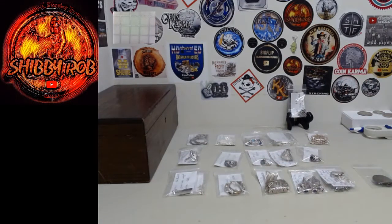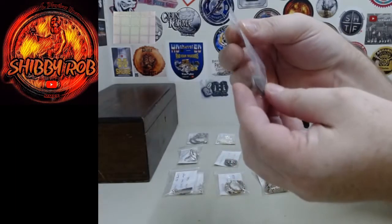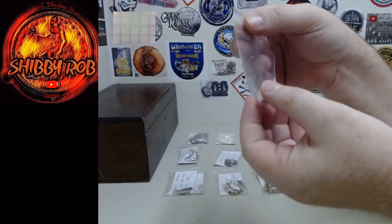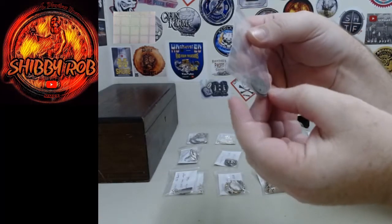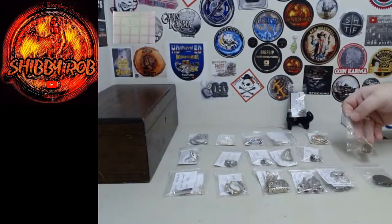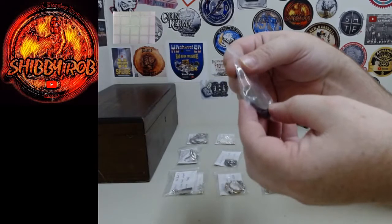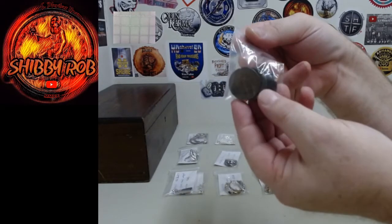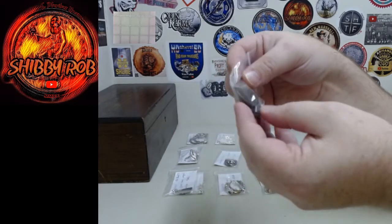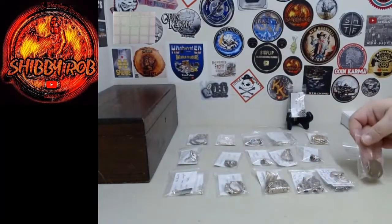I also threw in some coins since this is a coin channel. In this bag I have three 3-cent nickels, and all three of them have holes in them — I thought maybe these might be the type of thing somebody could use for jewelry. And likewise with this little lot here: this is four large cents with no dates, but they are United States large cents. Again, thinking maybe somebody might use them for jewelry. They will be one of the lots.